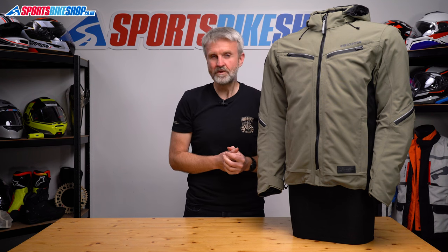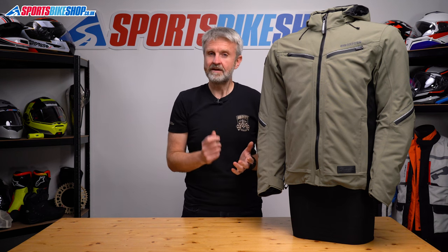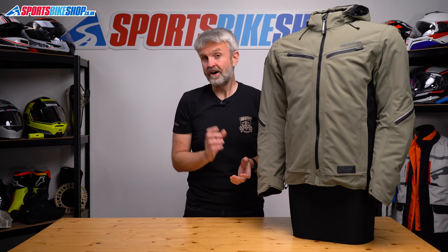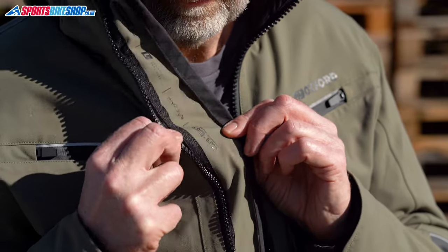If you're not up to speed with direct waterproofing, it means water is repelled at first contact rather than being stopped after it's soaked through the outer layer. That means the jacket stays drier, it keeps you warmer and it also dries out more quickly after it gets wet. Dry to Dry is Oxford's own brand of membrane and it has a good reputation with owners for its ability to keep out rain.